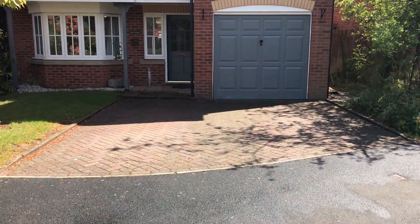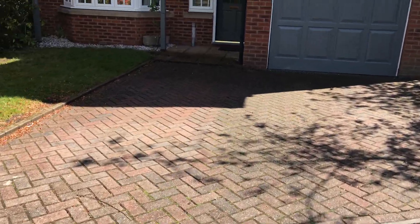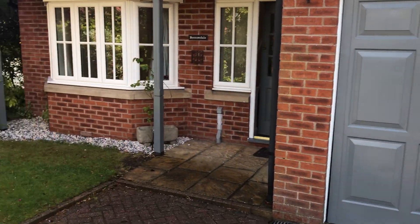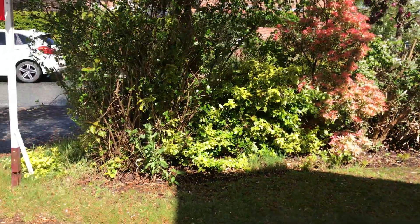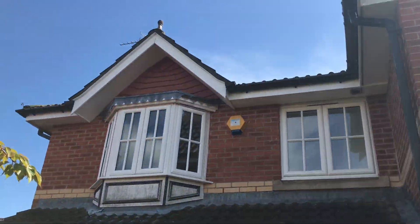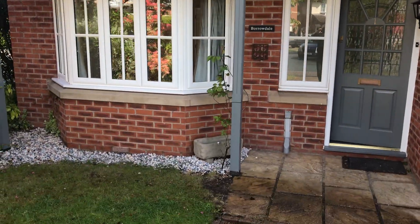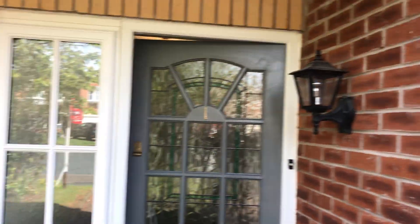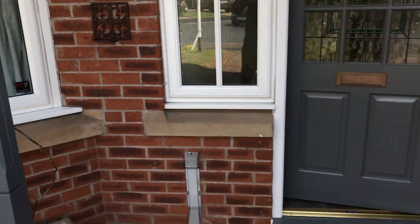As you approach the property, there's driveway parking for two cars side by side. We've got this nice up and over garage door here, and a nice frontage with shrubs. Looking at the front of the property, it's nicely painted with an external light and the name of the property.